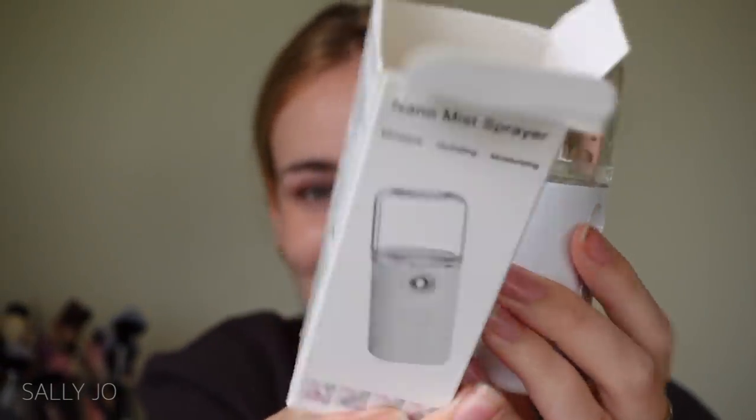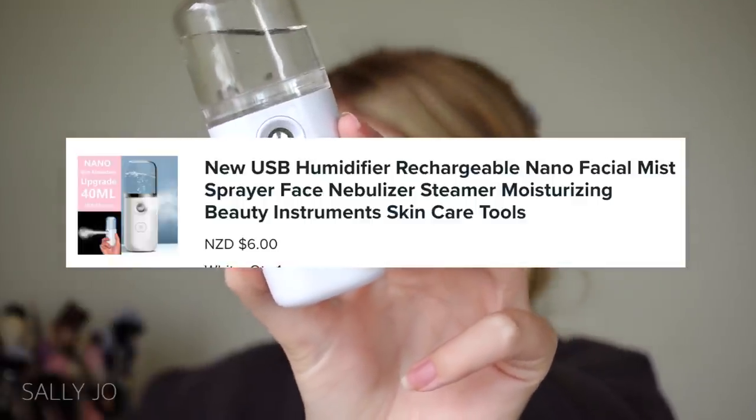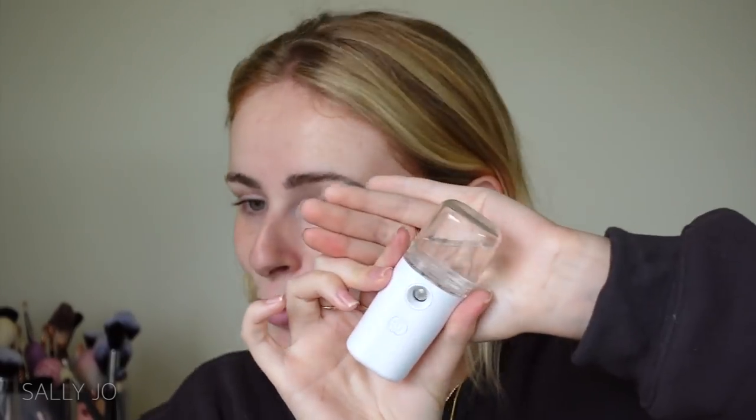Now for the makeup portion — I'm just gonna prime with my Smashbox primer because not to prime is a crime. I didn't actually buy makeup products in this video; I feel like they're not going to be very good off Wish. Before I put on my foundation, let's use the nano mist sprayer. I just filled it up and charged it. It's called 'New USB Humidifier Rechargeable Nano Facial Mist Sprayer Face Nebulizer Steamer Moisturizing Beauty Instrument Skincare Tools.' Whoa — can you guys see that? It's so strong!